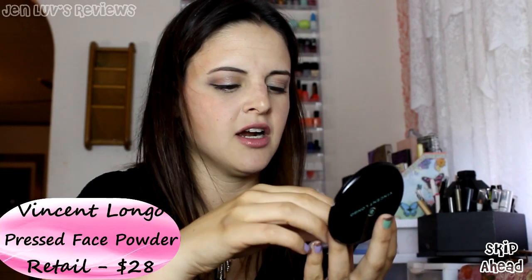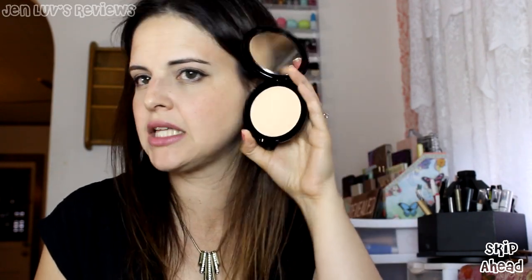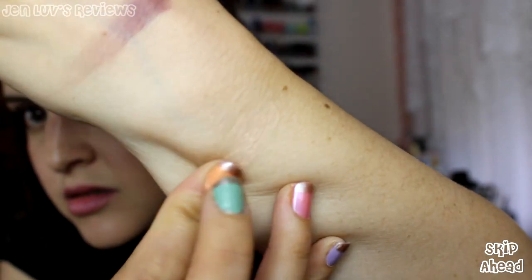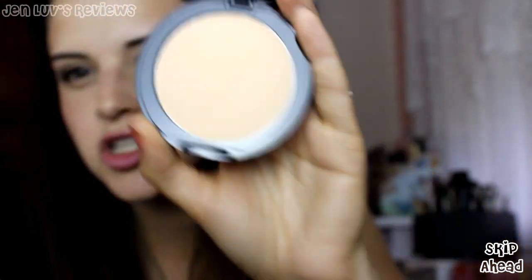The last thing I got is from Vincent Longo. I don't know any products by Vincent Longo — do you guys own products by Vincent Longo? Is it good? It's in Golden Sienna and it's a pressed powder. There's a cheap little powder puff in here — doesn't look impressive to me. But it looks like a nice skin tone match. When it said Golden Sienna I was expecting something more like a bronzer, but this looks like just a regular pressed powder. It feels very soft and silky.